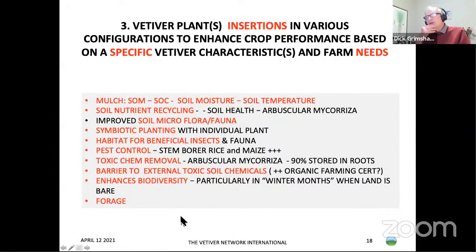Vetiver can also be inserted in various configurations to enhance crop performance based on specific vetiver characteristics and farm needs. One use is for mulch, and we're finding that with more focus on creating soil organic carbon, more soil organic matter, more soil moisture, and reducing soil temperatures — all necessary with climate change and hotter climates — this is increasingly important. Vetiver also enables soil nutrient recycling through arbuscular mycorrhizae, which improves recycling of nutrients the vetiver cannot normally access by itself.